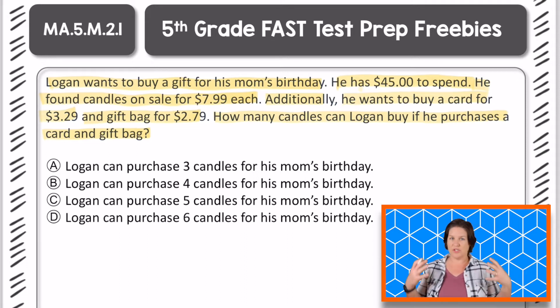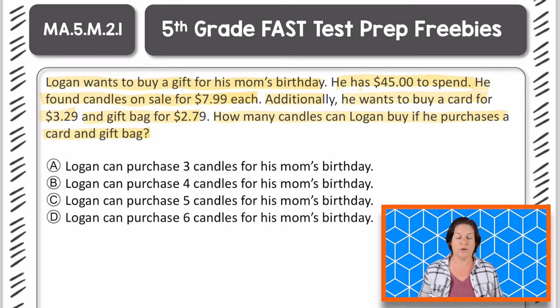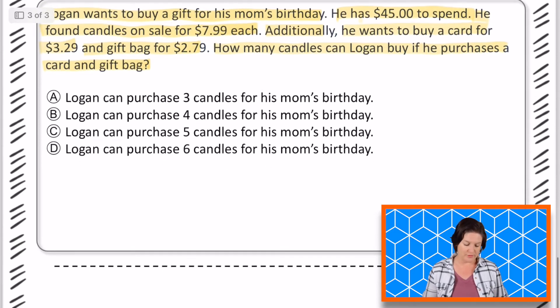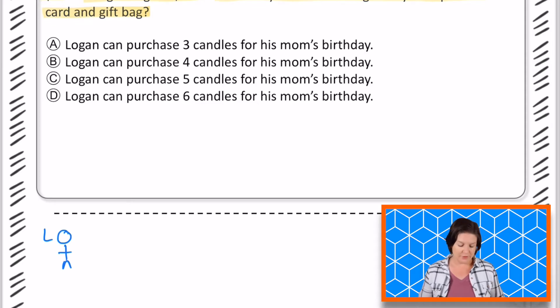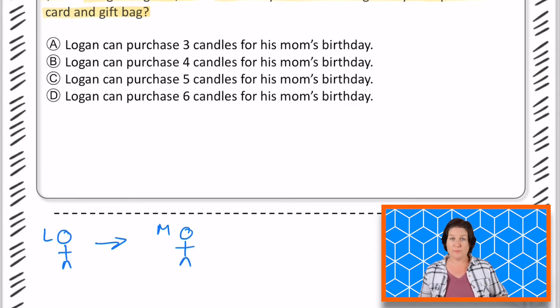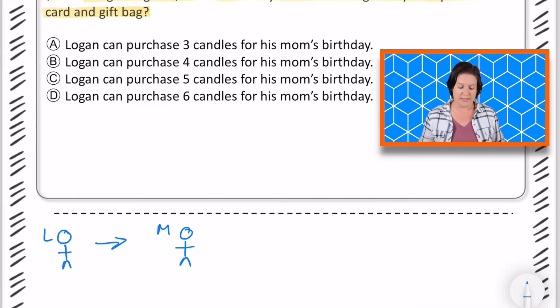All right, so that was a lot, but just to get the gist of this problem — we have somebody named Logan who wants to buy candles, a gift bag, and a card for his mom. So now let me go ahead and break it down, and I'm going to draw this one out. Notice I'm drawing really quick — I'm not taking time to doodle and waste time. I'm getting to the point but I'm helping to make this problem make sense.